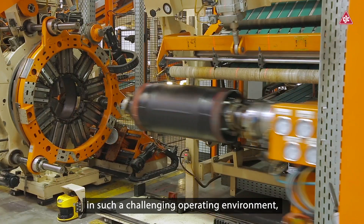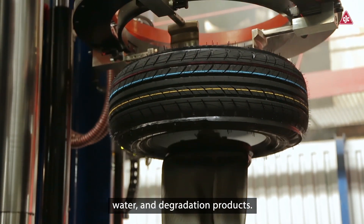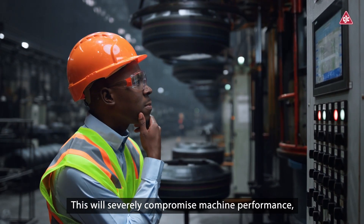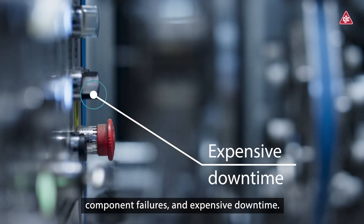However, in such a challenging operating environment, your oil is constantly exposed to particles, water, and degradation products. This will severely compromise machine performance, leading to premature oil changes, component failures, and expensive downtime.